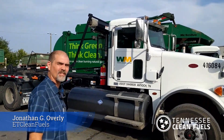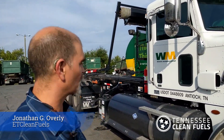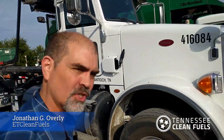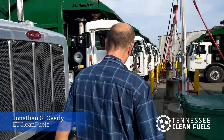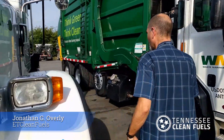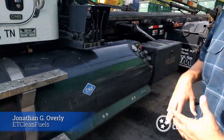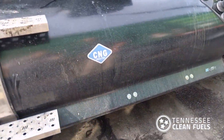We want to show you a little bit about this one. This is a new one that the Tennessee Clean Fuels Coalition was actually able to help them acquire with some funding, but it's a brand new CNG roll-off. It has some big tanks on each side, and then there's another one of the same size on this side, so they have plenty of fuel to be able to operate throughout the day.